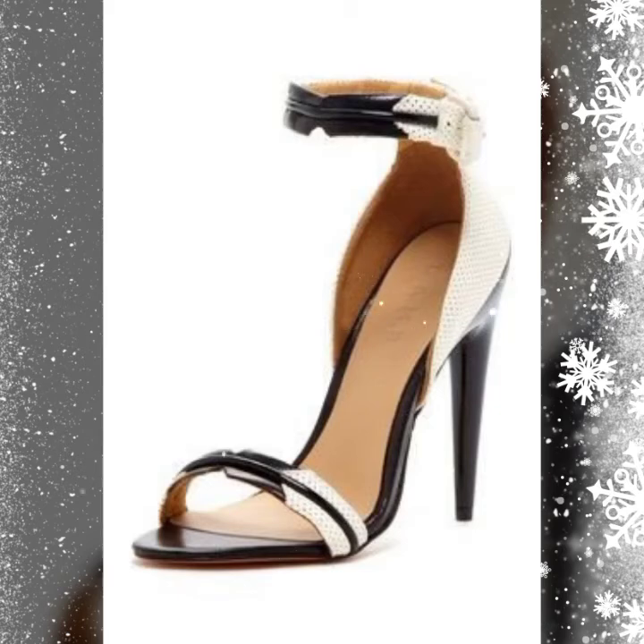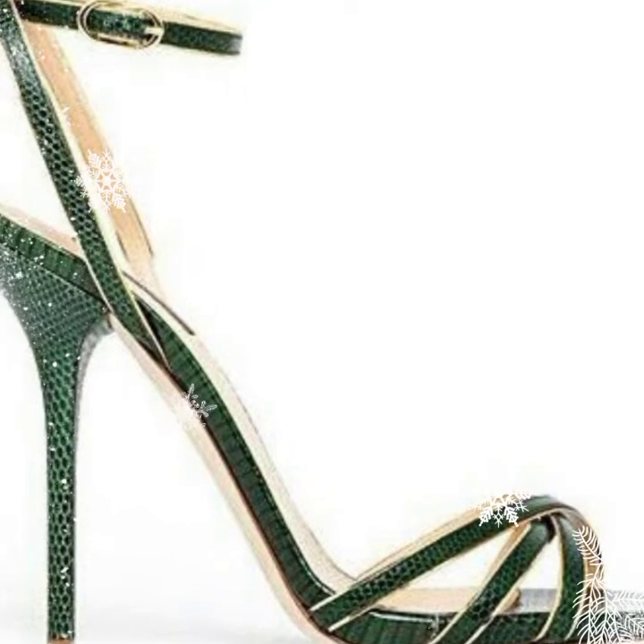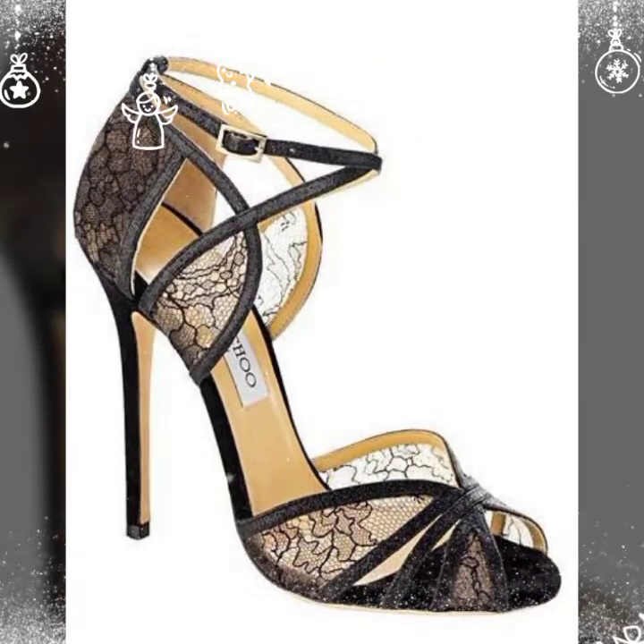Hi guys, welcome back to my channel. In this channel you get all the latest updates about shopping. Today's video features the latest pencil new high heels and legs — very beautiful and pretty.